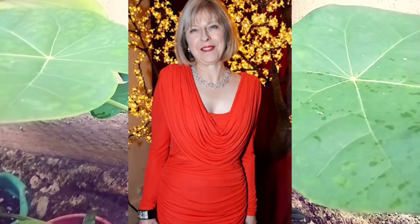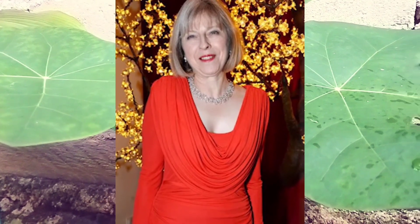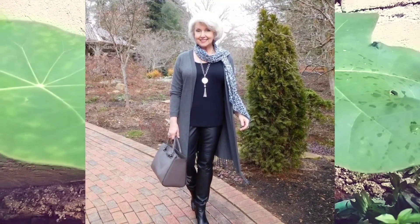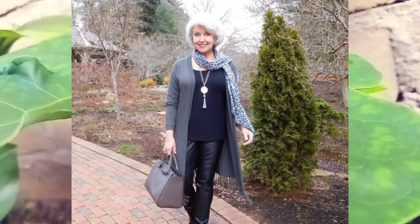Number two: the three lamp decoration behind the woman wearing red is very beautiful and shiny. Number three: she was holding a bag and this beautiful woman was walking around in this beautiful dress.